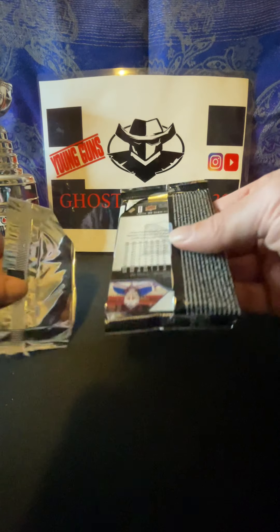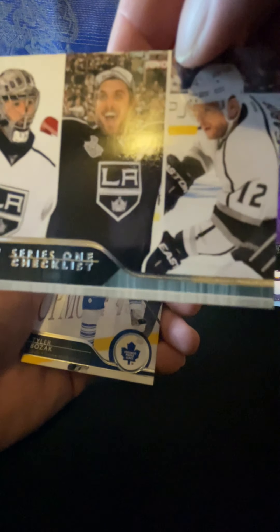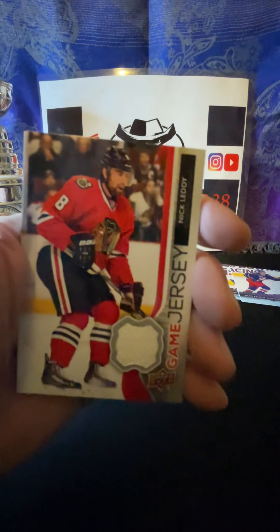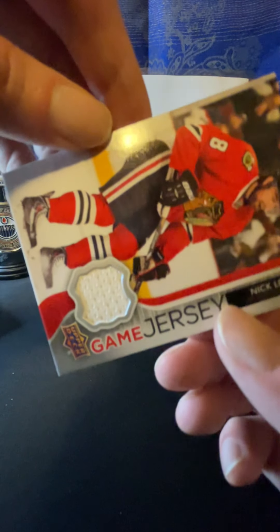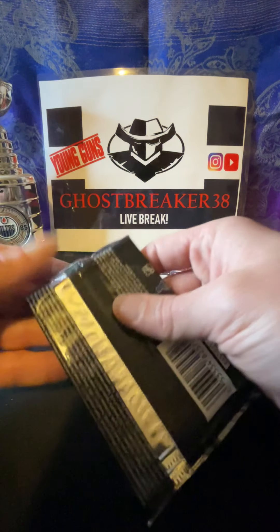All right, next pack. These first four or five cards are always sticking on these. Okay, we got Roman Josi, Niklas Kronwall, Nate MacKinnon, and another Young Gun here - Alexander Wennberg! That's pretty cool. I'll take that one. We got Rick Nash, Ryan Johansen, Jeff Skinner. And Milan Lucic, now a Calgary Flame, and I'm okay with that.